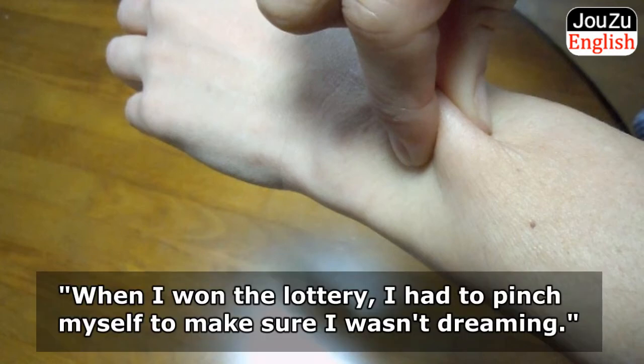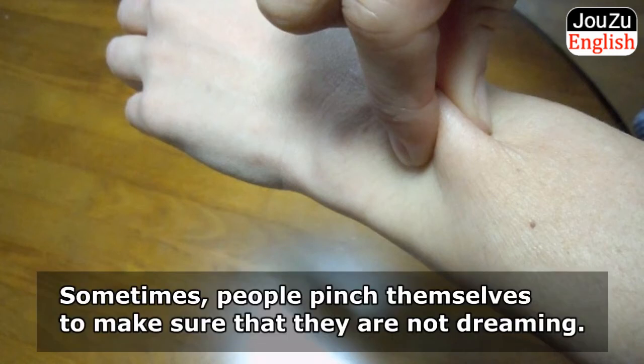When I won the lottery, I had to pinch myself to make sure I wasn't dreaming. Sometimes people pinch themselves to make sure that they are not dreaming.